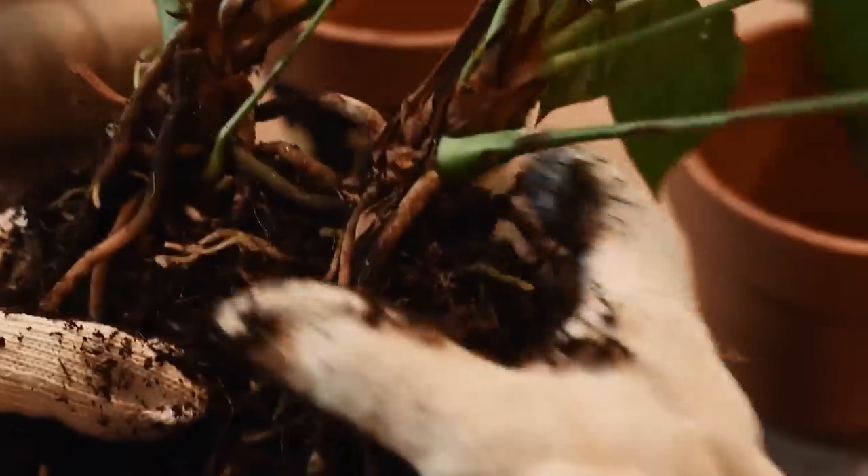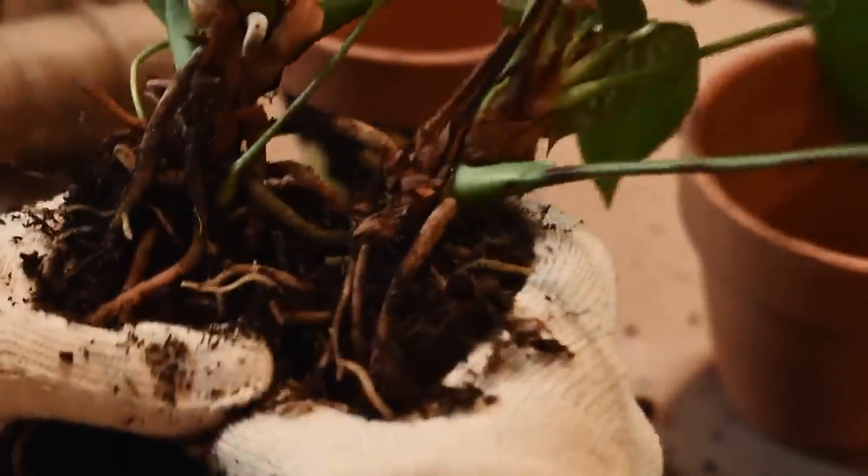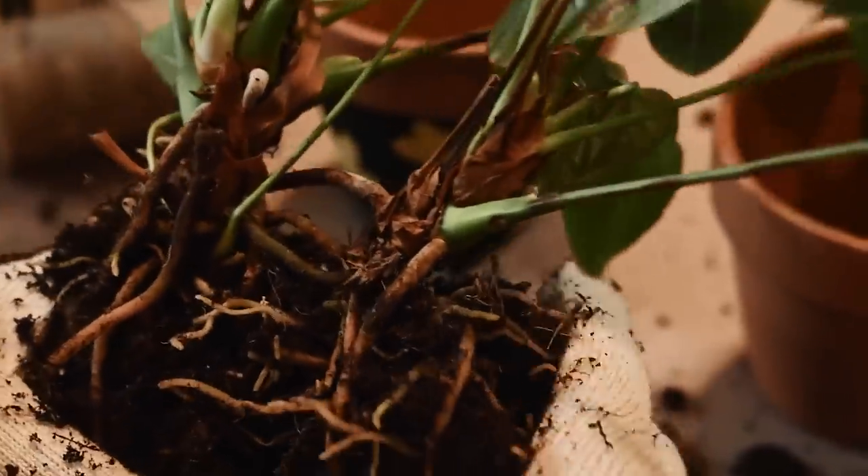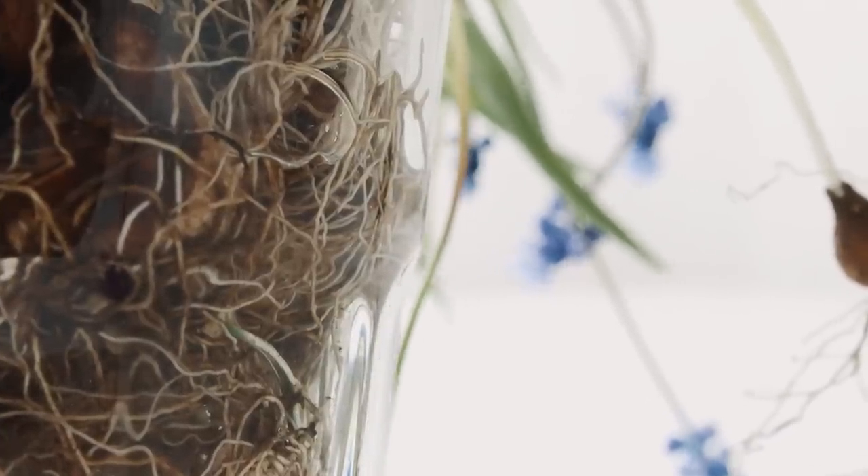Not all roots are created equal. Anthuriums have really thick, tuberous roots, which means they can handle being underwatered a hell of a lot more. Many philodendrons, on the other hand, have really thin hairline roots, meaning they absolutely cannot tolerate underwatering — if they dry out, they're done. The type of roots influences how often you'll need to water, the type of substrate you should use, and everything else. It annoys me that no one puts this in their plant care advice.